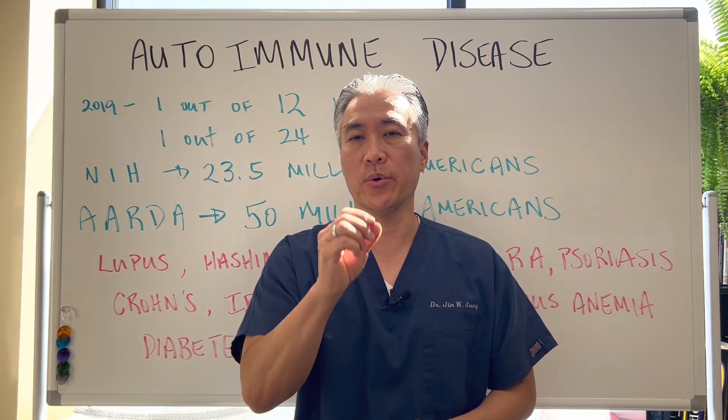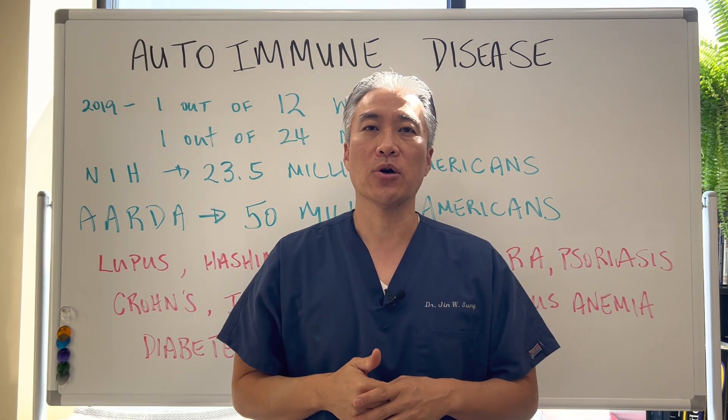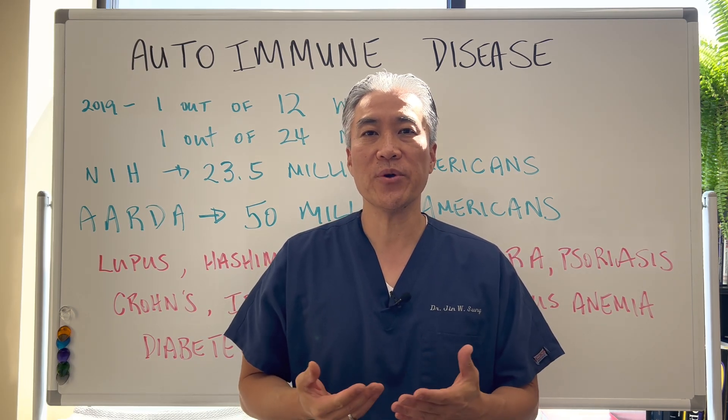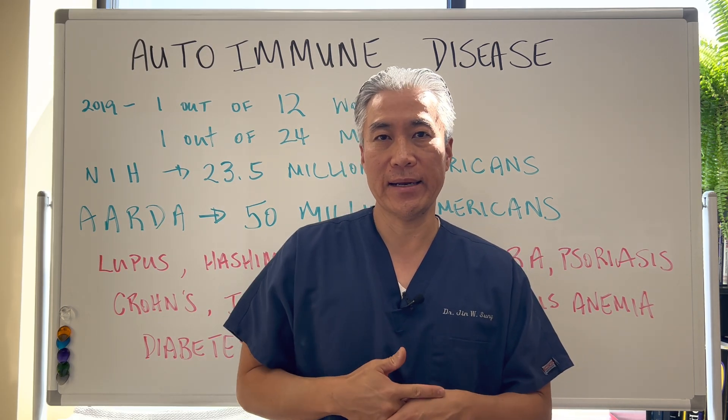Welcome back. This is Dr. Jin Sung, where clinical excellence meets excellent results. Today we're going to talk about autoimmune disease — how prevalent it is, what are the different stages of autoimmune disease, and how do we figure out if we actually have autoimmune disease? So let's get right into it.